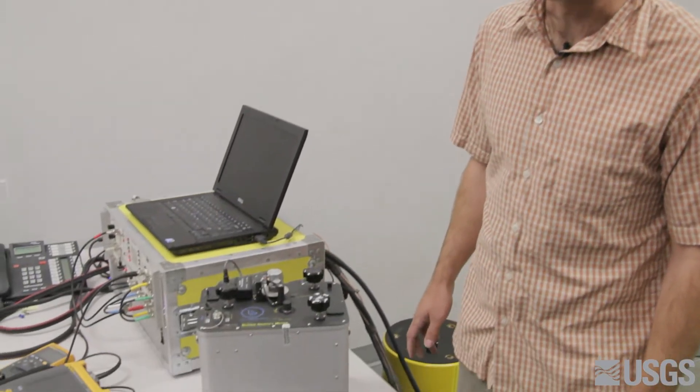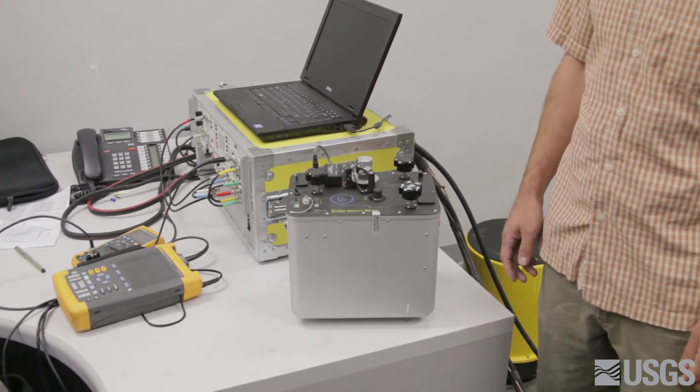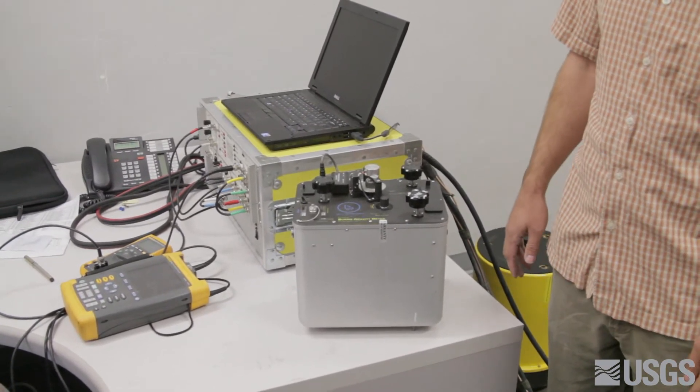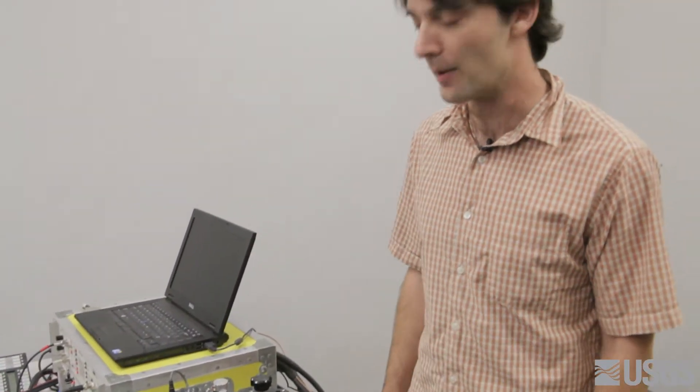Here at the Arizona Water Science Center, we have three different types of gravity meters that we use. The simplest is this relative gravity meter. This is a Burris gravity meter based on the Lacoste and Romberg design. This particular design of meter has been built for several decades now with gradual refinements, but it's one of the most sensitive mechanical instruments that's ever been built. It measures Earth's gravity field to approximately one part per billion, so it will sense a very small change in the Earth's gravity field. It's called a relative gravity meter because it doesn't tell us what Earth's gravity field is — it tells us the difference between two points.